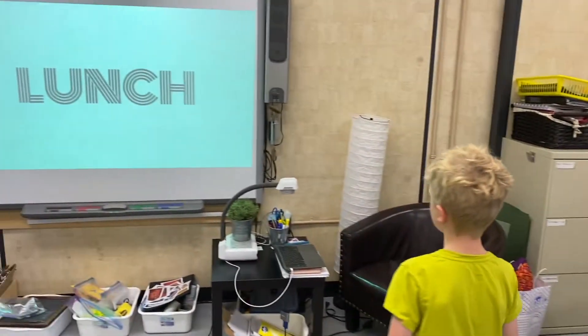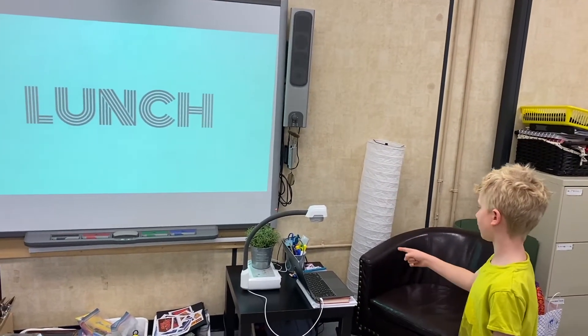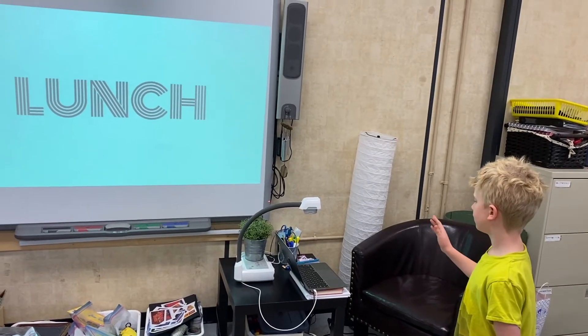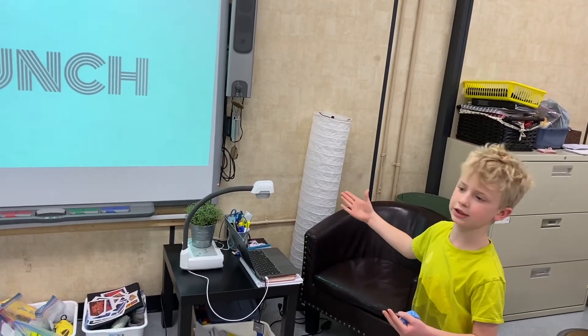And then this is our class smart board. Ms. Kosher has a string that connects the smart board to her computer, so when the computer has something on it, it connects to the smart board so everyone can see it.